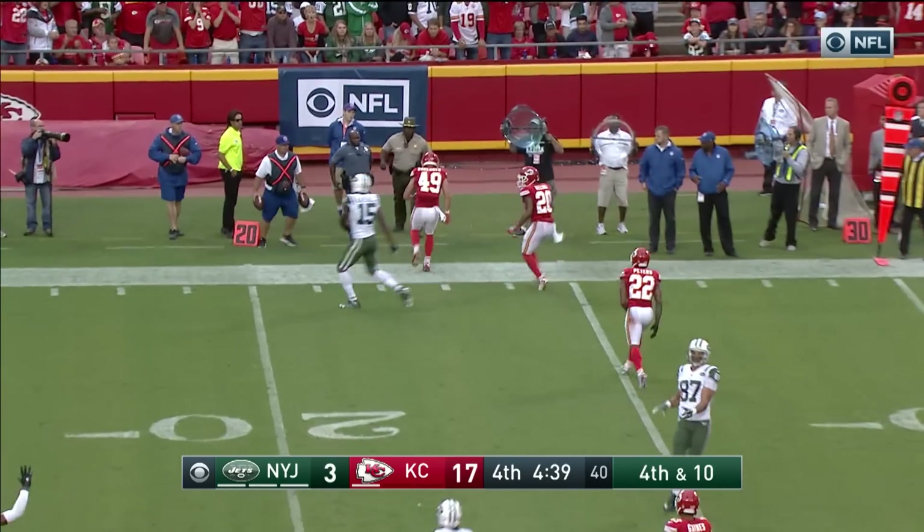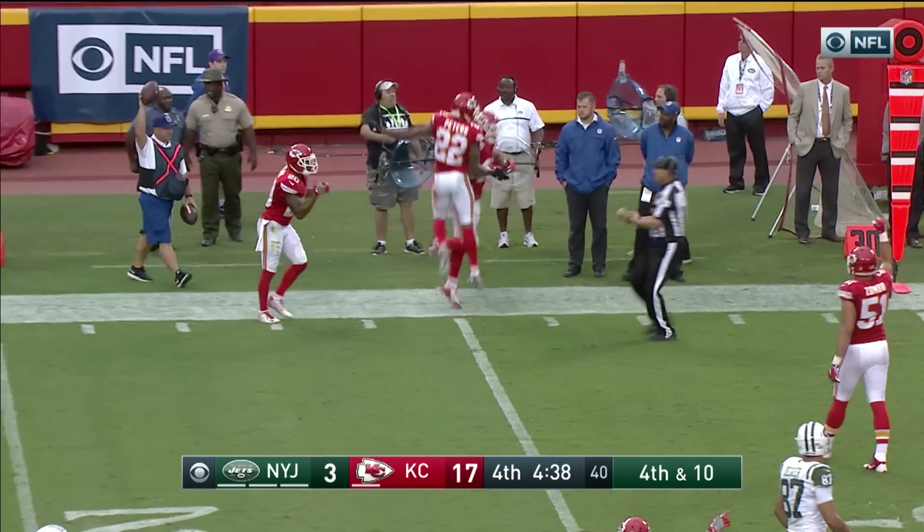Fitzpatrick throwing to the far side — intercepted by Sorensen.